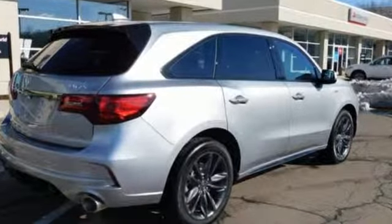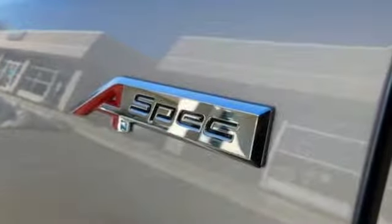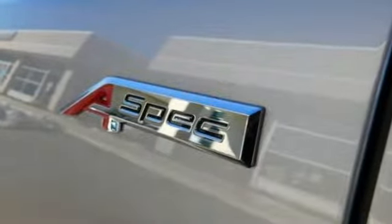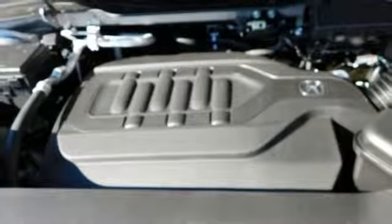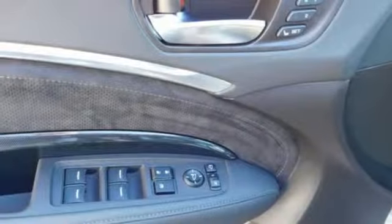Automatic transmission, gas pressurized shocks, Bluetooth streaming audio, power tilt-down heated mirrors, front heated and ventilated bucket seats, auto-dimming rear view mirror.